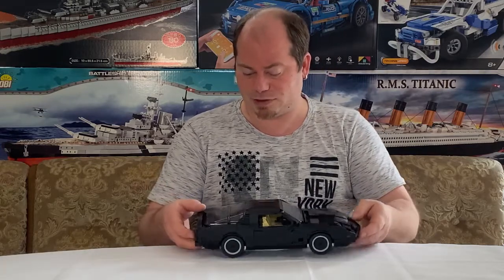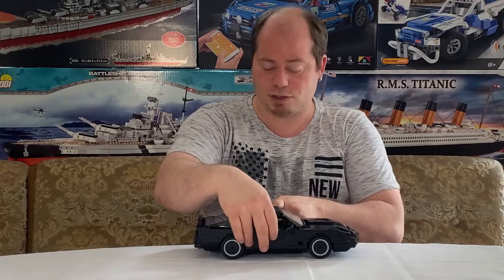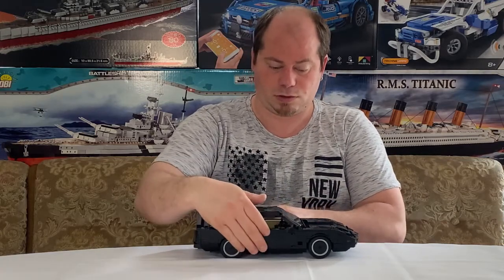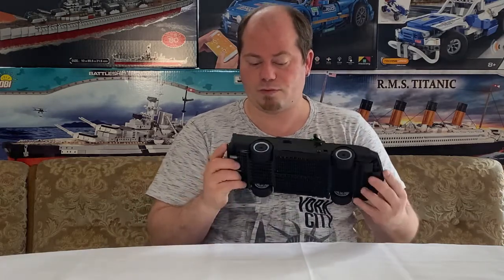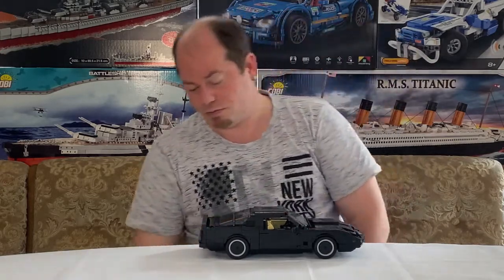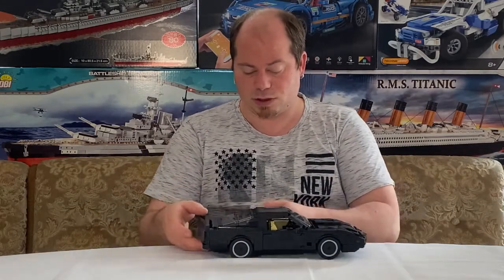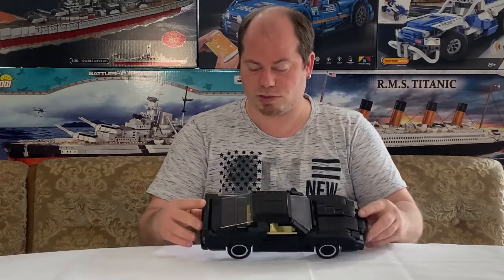Stattdessen macht man sie in die normalen Bricksteine oder Bags – ist doch klar. Und sie produzieren ja auch nicht in Deutschland, sondern in China. Das ist ein weiter Weg, und dann – bumm – schon zerkratzte Scheiben. Auch teilweise Mikrokratzer. Aber gut, das Teil steht bei mir in der Vitrine, dann sieht man das nicht.